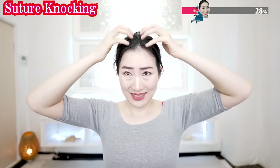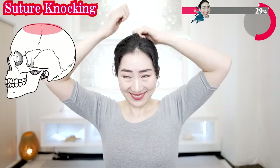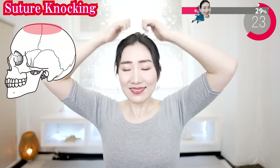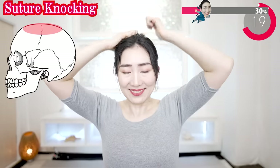Now knock your head — you can either use your joints or your fingertips like this. There is a skull suture here. By knocking like this, the secretion of bone hormones accelerates.